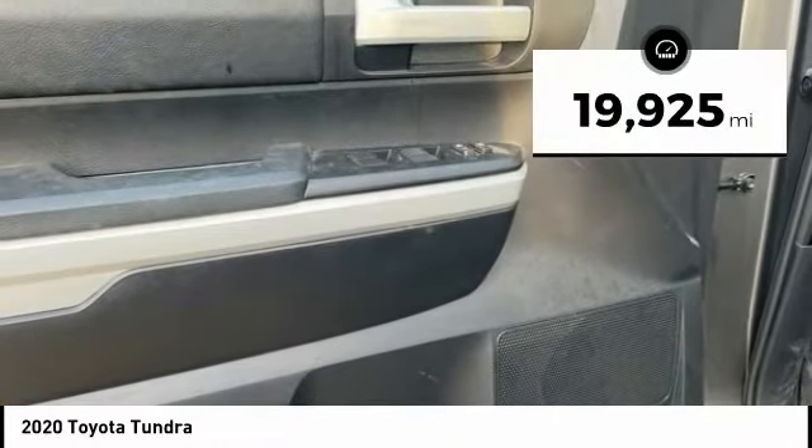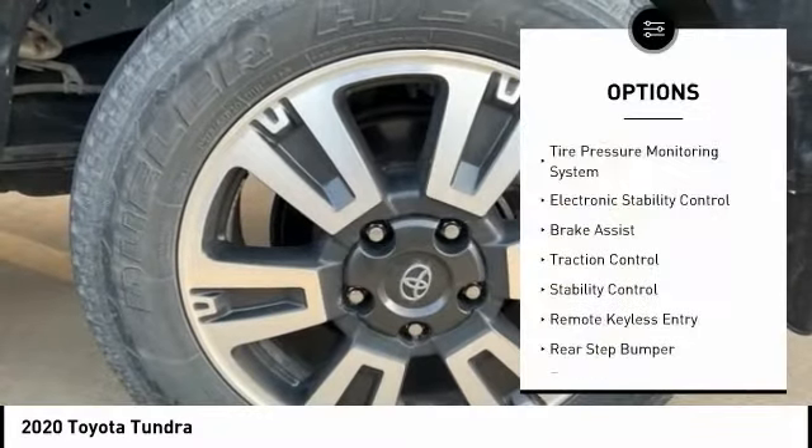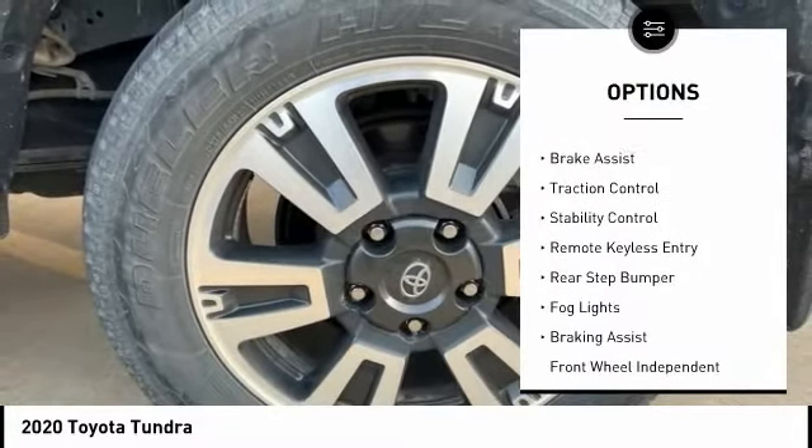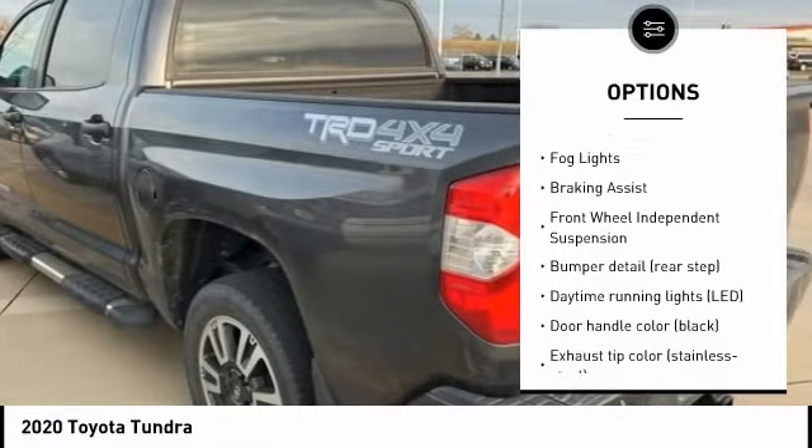This vehicle has less than 20,000 miles. Here are some of this vehicle's great options: tire pressure monitoring system, electronic stability control, brake assist, traction control, and stability control.